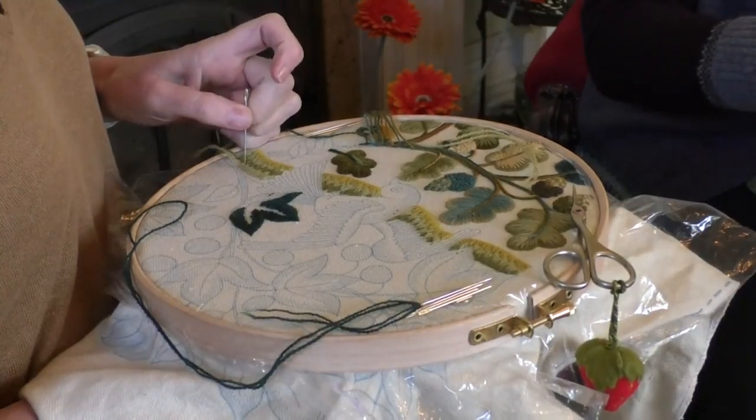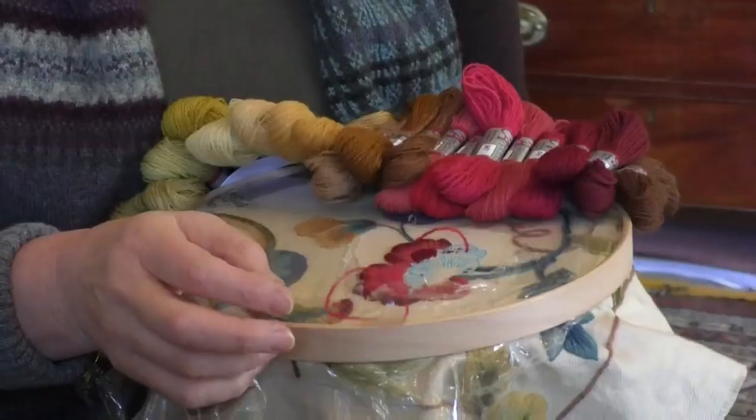The word crewel is an ancient word — it's Saxon or Norman French depending on who you believe — and it means a twisted piece from the back end of a sheet where the staples are quite long, and that's embroidered onto linen twill.